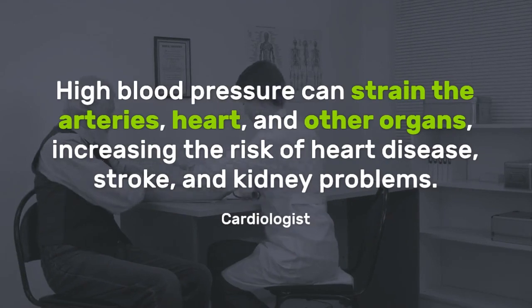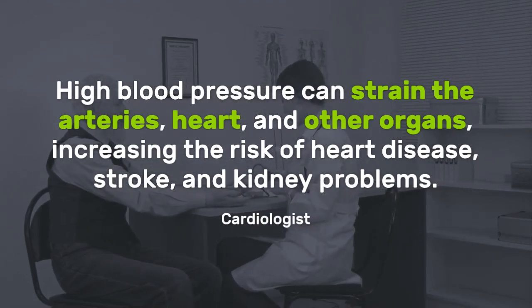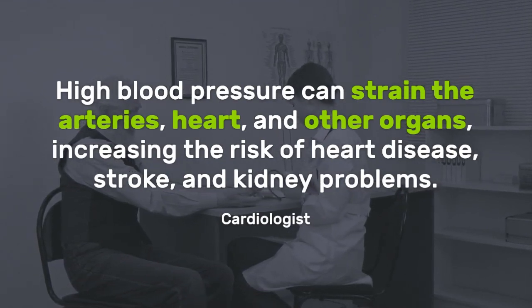High blood pressure can strain the arteries, heart, and other organs, increasing the risk of heart disease, stroke, and kidney problems.